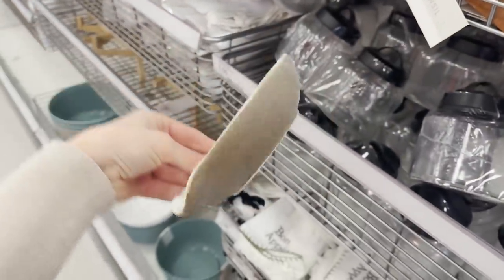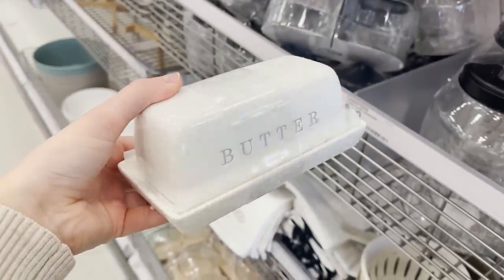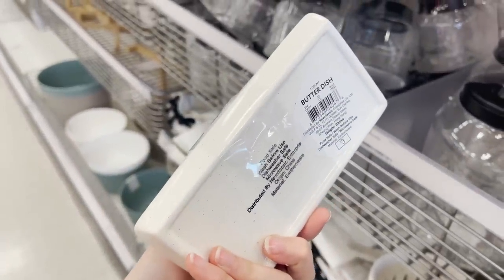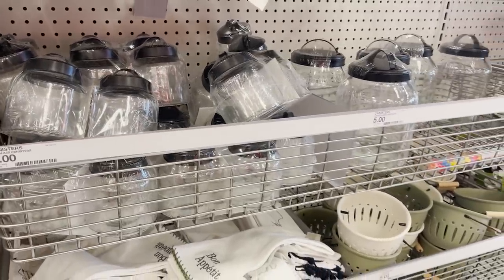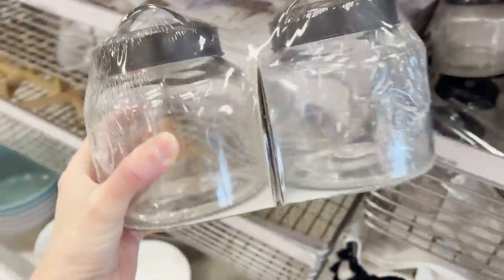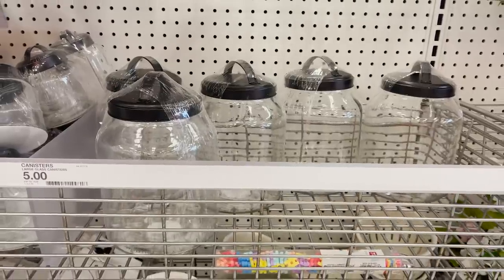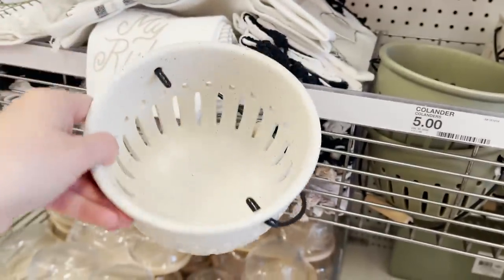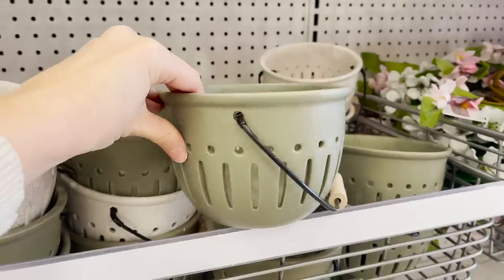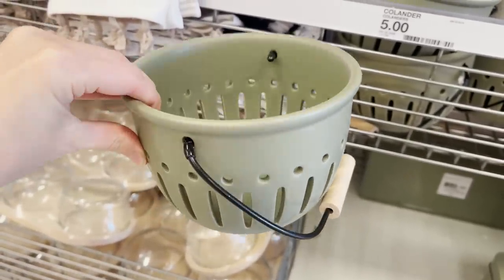I already have something similar to this little spoon rest, but if you don't already have one, I think they're so useful and they really keep your countertops clean. I also love little simple pieces like this for your kitchen that you can store your necessities in — they just keep everything looking clean and tidy and a little bit decorative. This tiny colander just gives me a sense of spring. It looks so fresh. You can throw a bunch of berries in there and eat them straight out of the bowl. I love the color scheme and they're just five dollars.